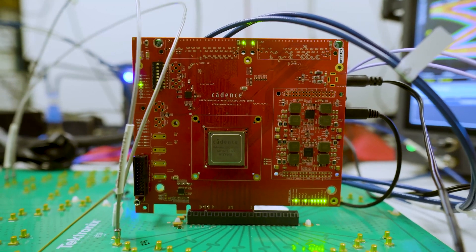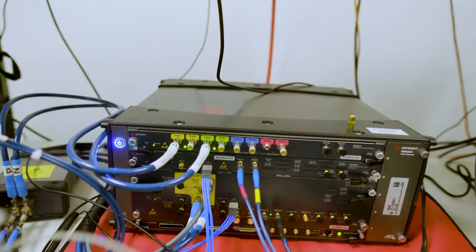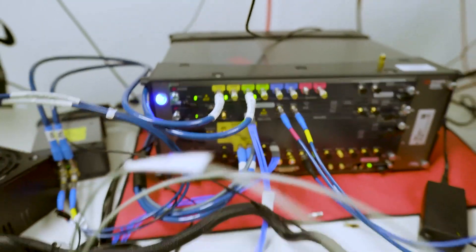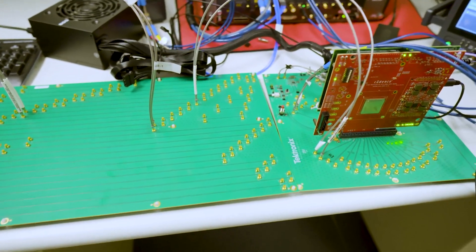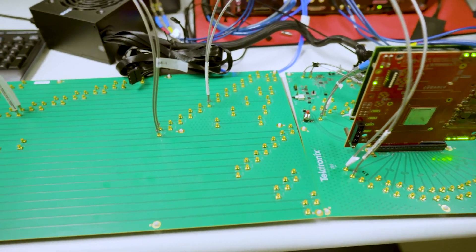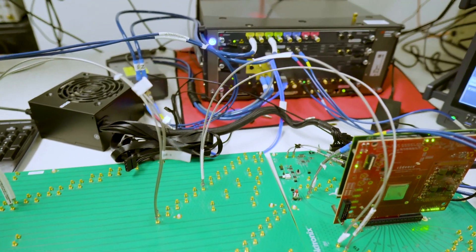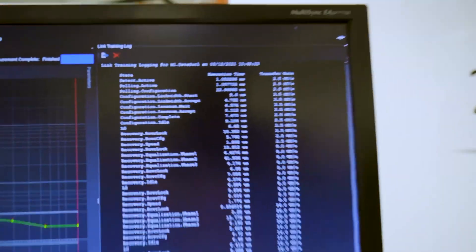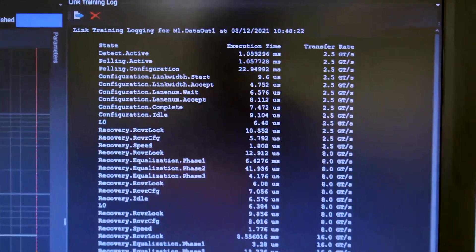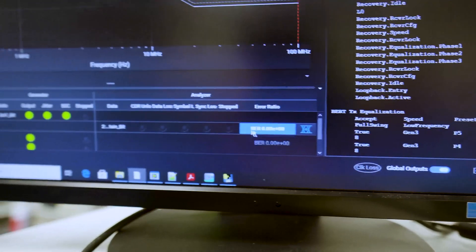In this setup, we have the PCI Gen 5 apps board connected to the Keysight BERT using a Tektronix compliance base board and an external ISI trace board. The Keysight BERT has been calibrated to PCIe Gen 5 specification using Valoframe software. As can be seen, we have linked up from Gen 1 to Gen 5, going through all the equalization phases, and from the BERT error count, we are currently running error-free.